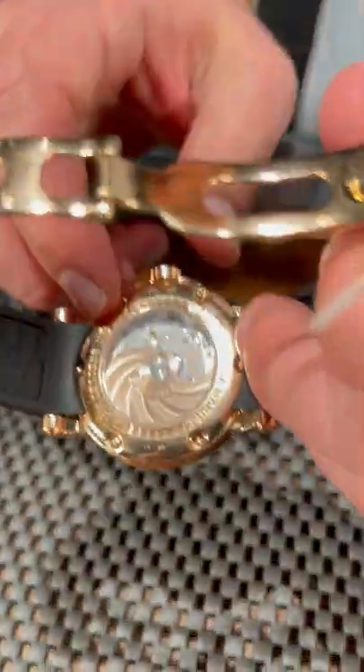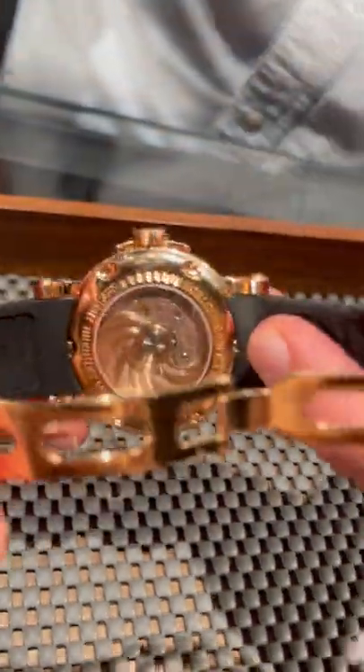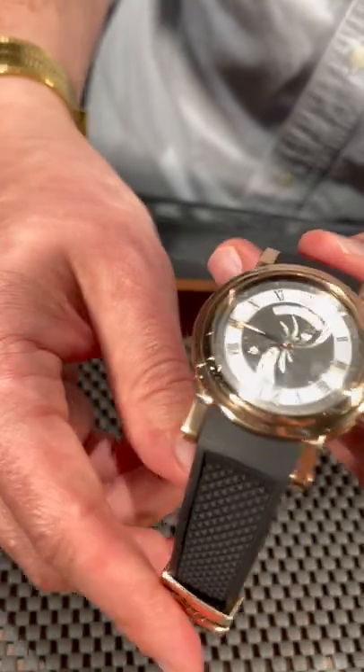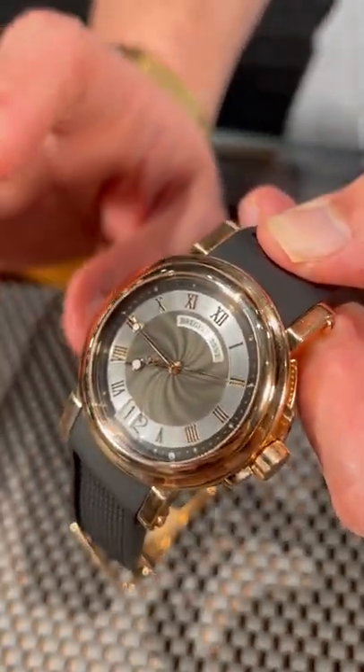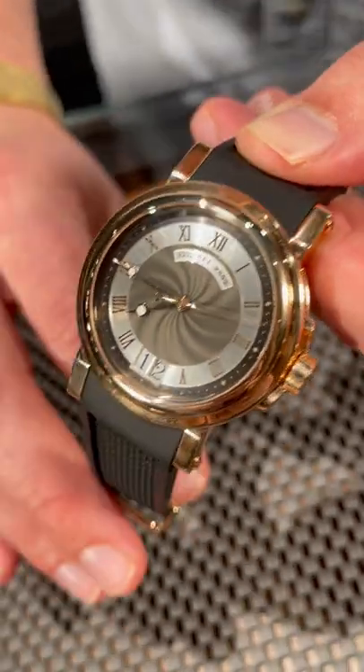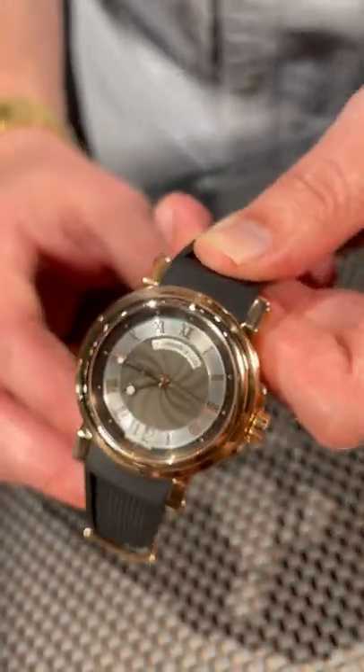This is a beautiful exhibition case back with an incredibly etched and designed rotor, which sort of matches the pattern on the front of the dial too. This is an incredibly elegant watch. If you're looking for a beautiful sports piece in rose gold, this is one of the finest examples we've got in stock and it's ready to ship today at SwissWatchExpo.com.